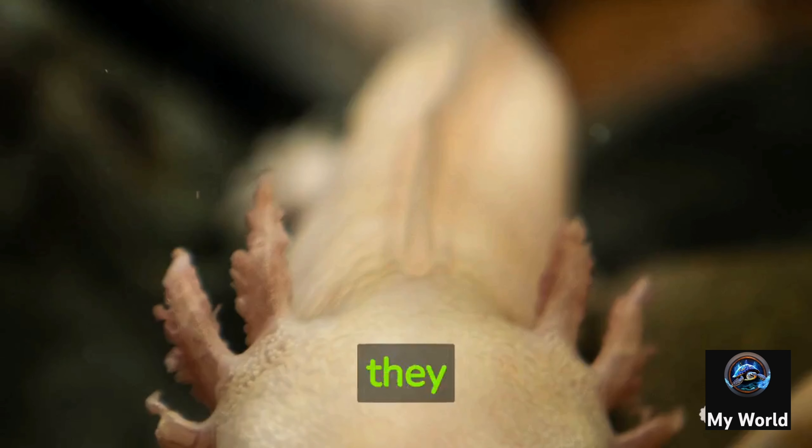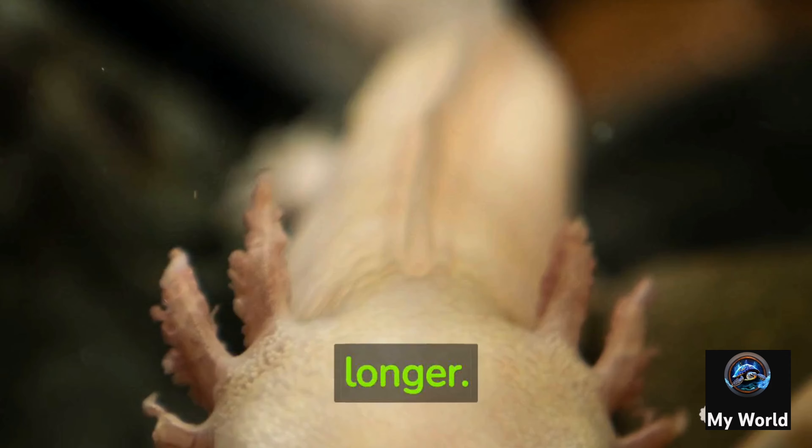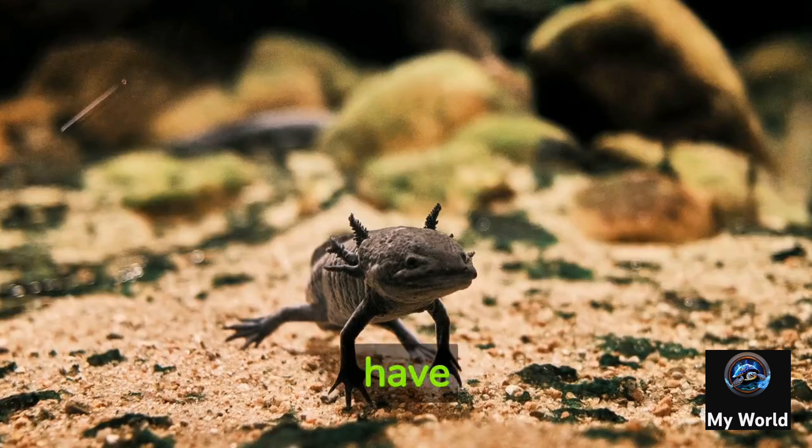These amphibians have an impressive lifespan. In the wild they typically live for 10 to 15 years, but in captivity with proper care they can live up to 20 years or even longer.